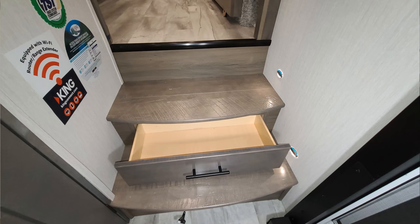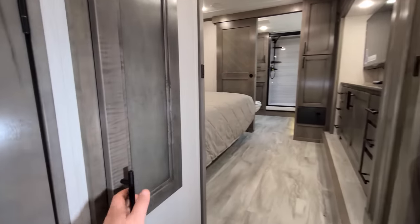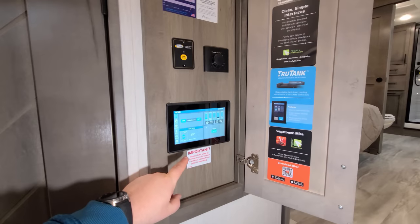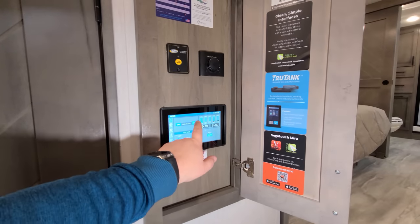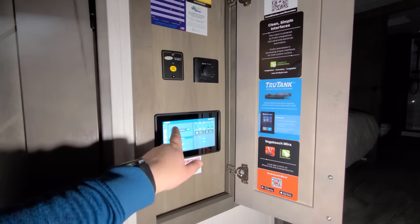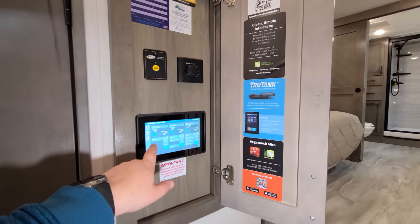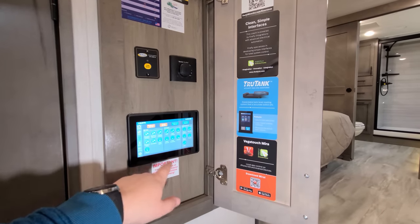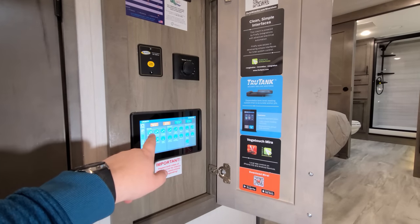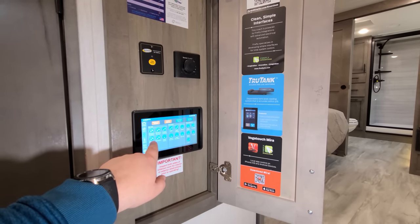There's a pull-out drawer below, step lights, and a grab handle. Over here there's a hidden control area using the Firefly system — a really nice system for an RV. I can turn off pretty much every light except the 110 lights with the touch of a button, turn them all back on, or individually control things. You can also dim some of the lights by holding the buttons — dimmable ones will have an up and down arrow next to them.